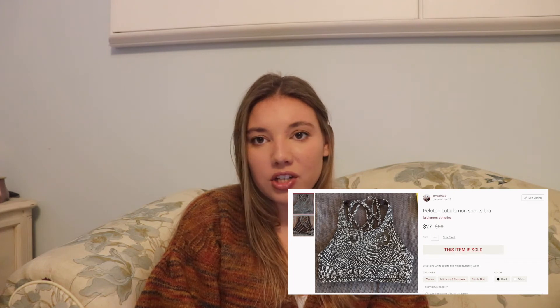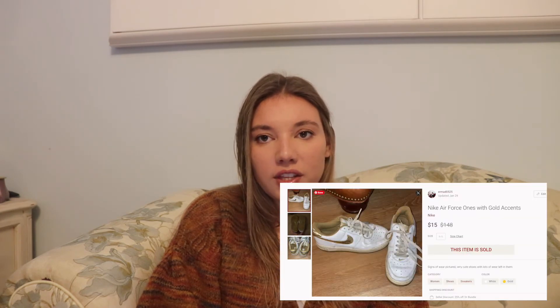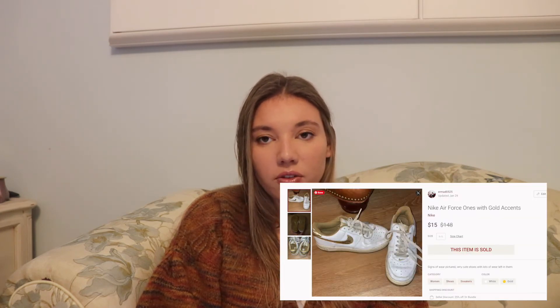On January 26th — the item I accidentally switched with the dress — I sold a Peloton x Lululemon collaboration sports bra. I paid $1.25 for it, sold it for $27, and my potential earnings are $18.55. I also sold some Nike Air Force Ones — my sister and I got them at the bins and paid $1.32. We sold them for $15 and profited $9.18.